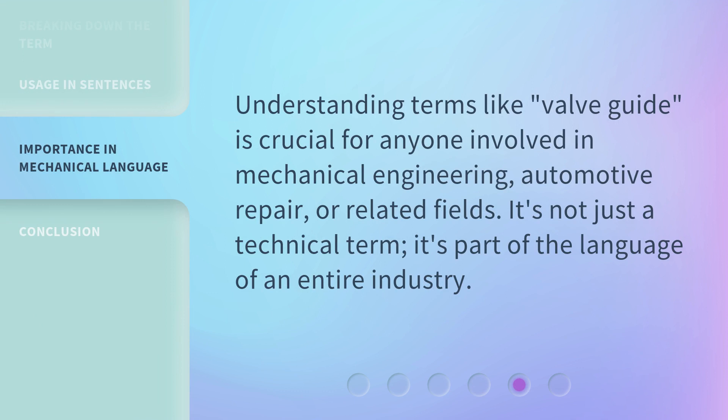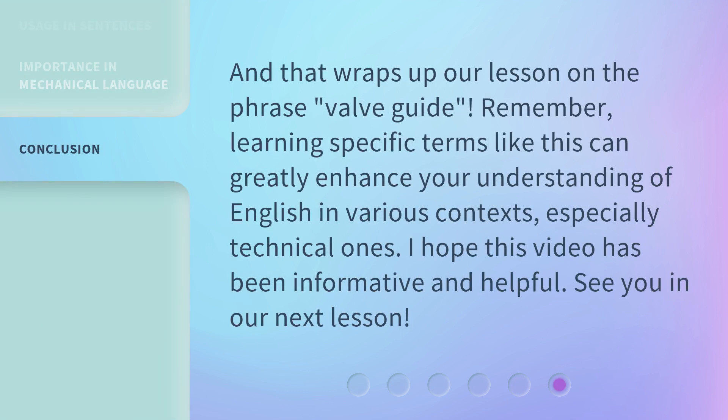Understanding terms like valveguide is crucial for anyone involved in mechanical engineering, automotive repair, or related fields. It's not just a technical term — it's part of the language of an entire industry. And that wraps up our lesson on the phrase Valveguide. Remember, learning specific terms like this can greatly enhance your understanding of English in various contexts, especially technical ones. I hope this video has been informative and helpful. See you in our next lesson.